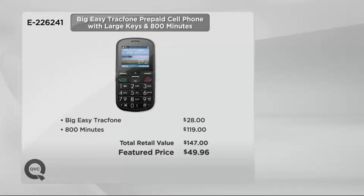Our price for both is $49.96 as a featured price, and this is the first day we've presented it with the extended number of minutes. Think about all the people in your life — my father is 90 years of age. My dad's not getting on the 'interweb,' as he calls it. So why does he have a smartphone with a contract every month when he doesn't care?